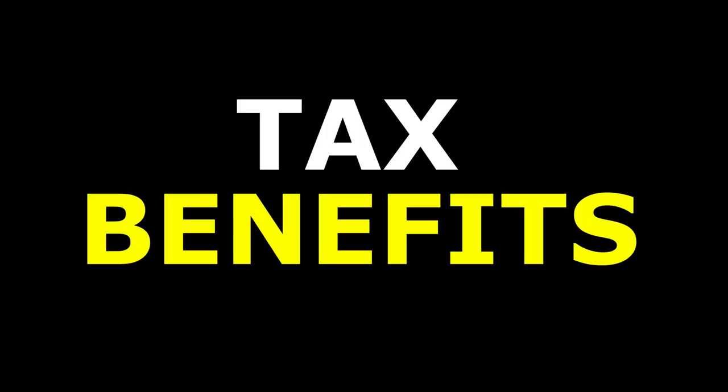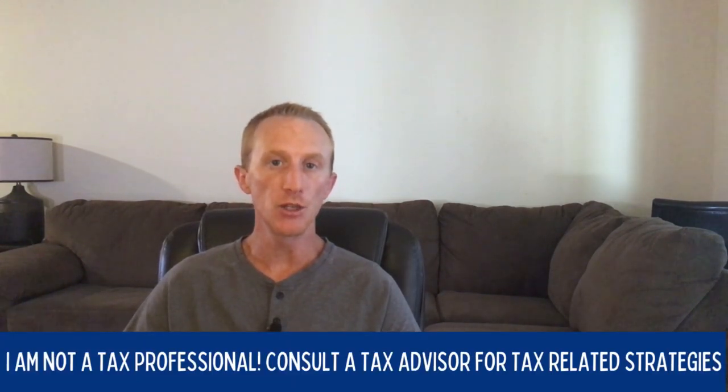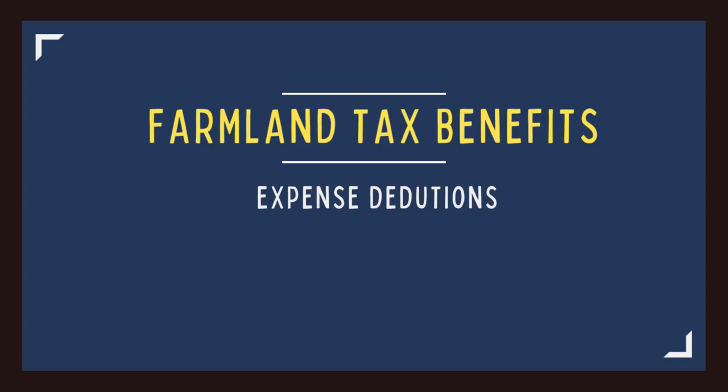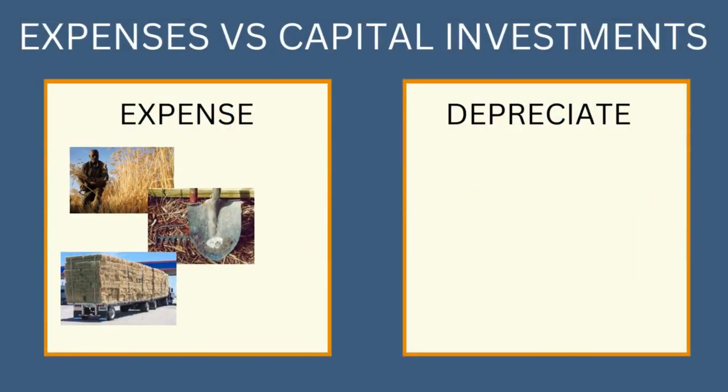The next source of returns comes in the form of tax benefits. First, always consult a tax professional — I'm just a dude on the internet giving information and education, not financial advice. There are three benefits afforded to farmland. The first is that you can deduct any expense required to obtain the loan and operate the property. You can immediately write off things like routine maintenance and repairs, supplies, labor, etc.